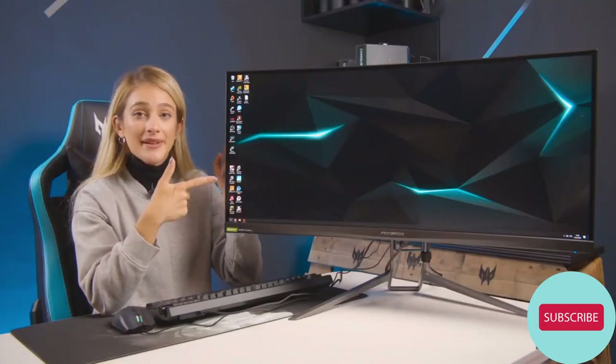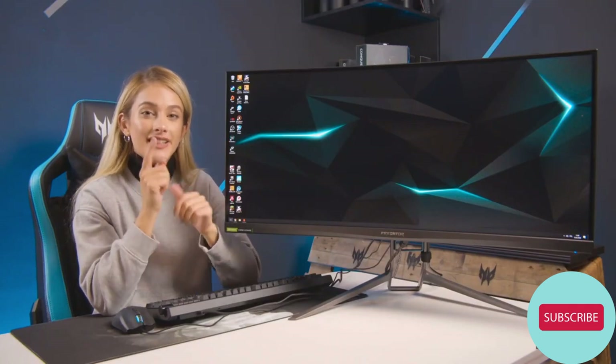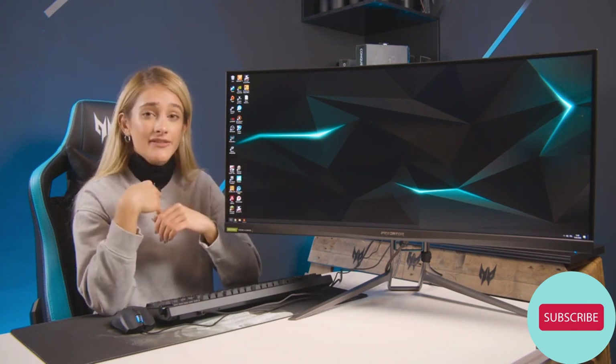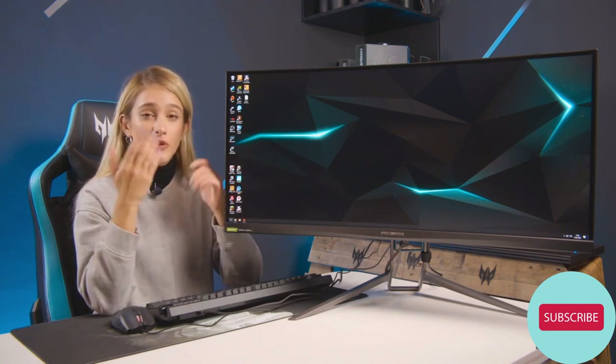Now you can see how big the monitor really is. There's a program with the monitor called Predator Game View, which has loads of different customizable points — it's kind of like Predator Sense but for monitors. It has a feature called Aim Points, which you can add to your games — something that I definitely need, but probably won't use out of pride.